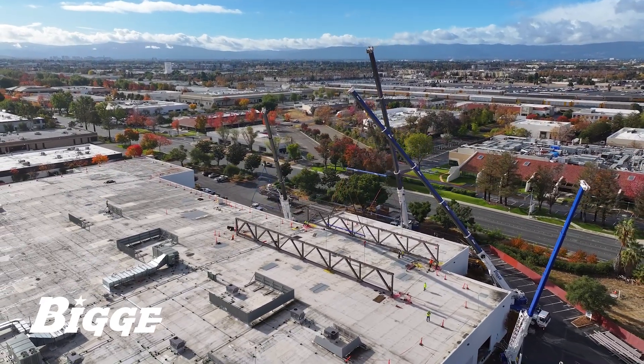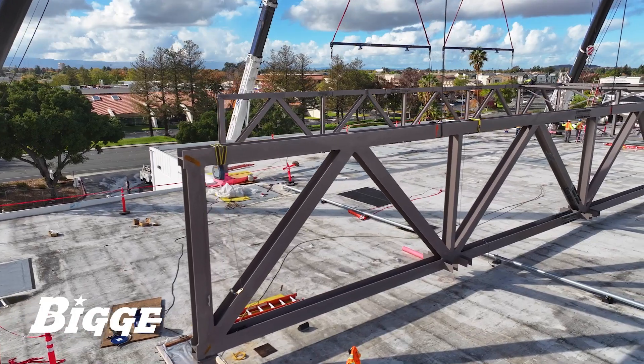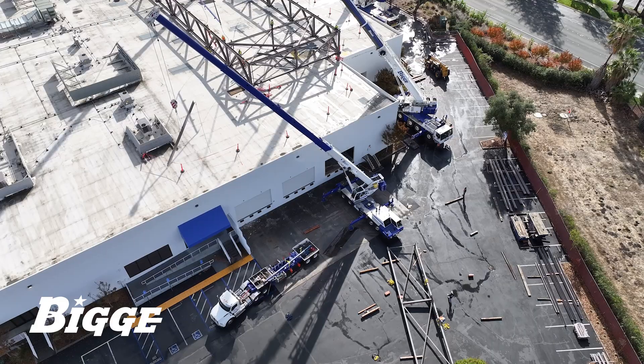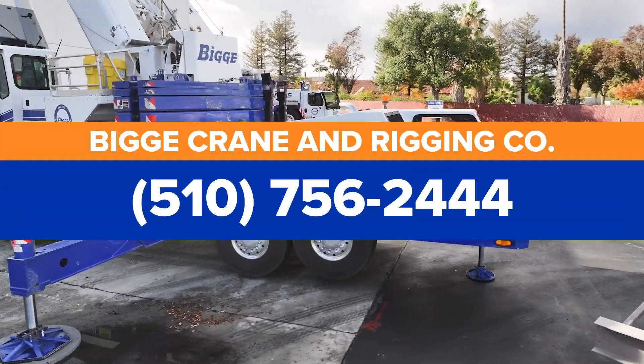Equally important, Biggie has the expert personnel to safely perform the work. These significant factors continually make Biggie the first choice for operated and maintained crane work. Contact Biggie to learn more.